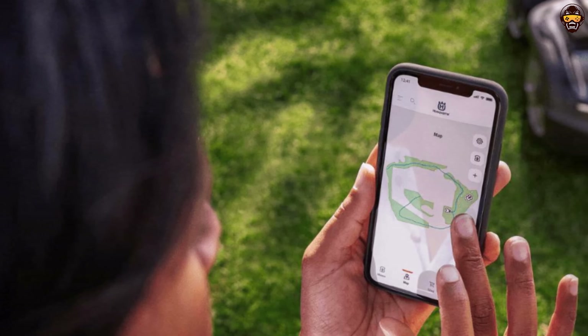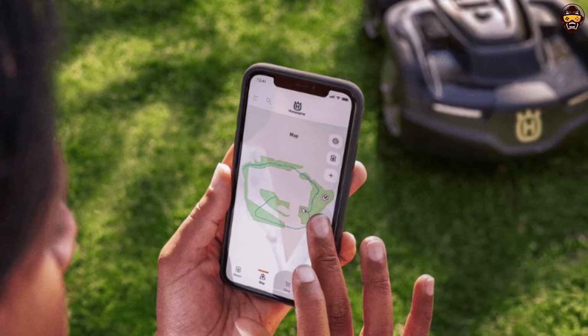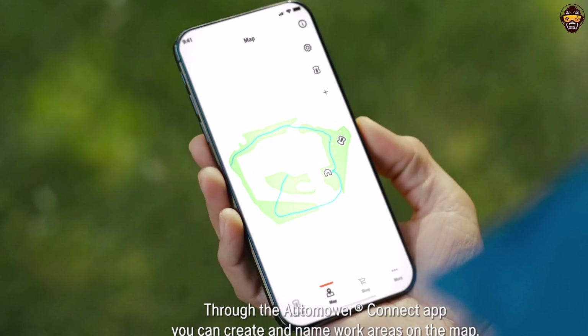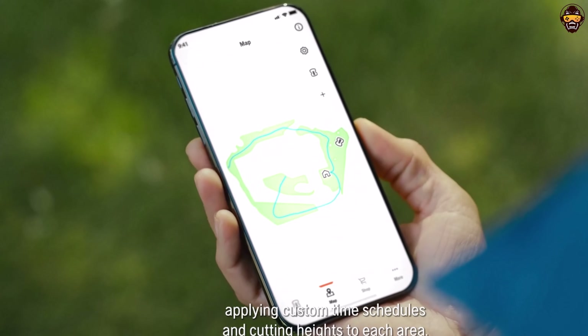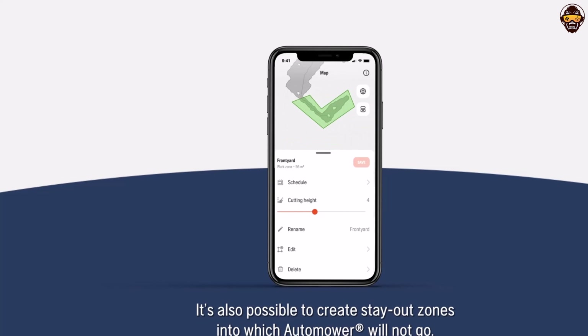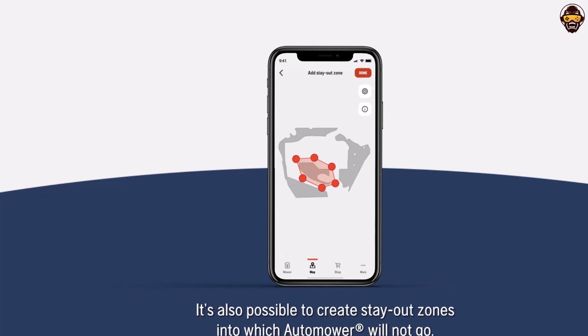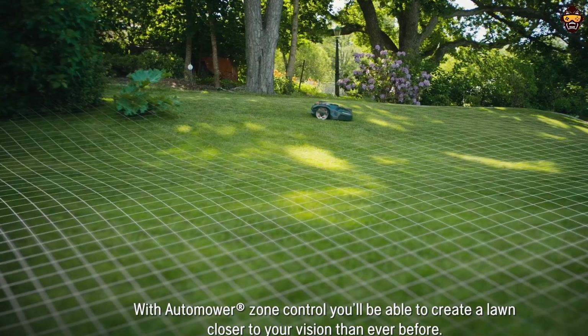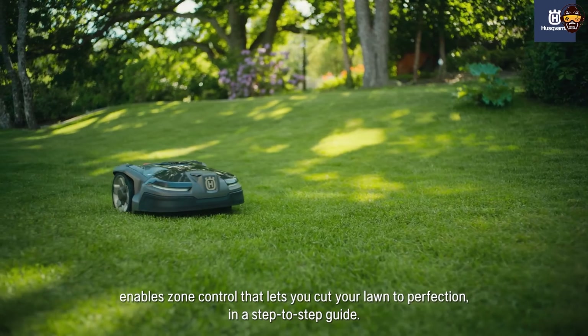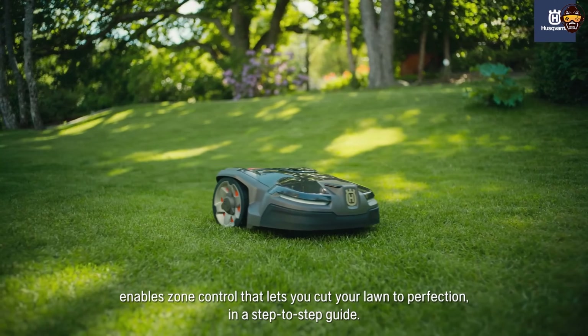The Automower 415x offers a user-friendly smartphone app that allows you to monitor and control your mower remotely, as well as receive important updates and notifications. With its advanced technology, quiet operation, and effortless lawn maintenance, the Husqvarna Automower 415x is an ideal choice for those seeking the best robotic lawnmower for their small to medium-sized yards.